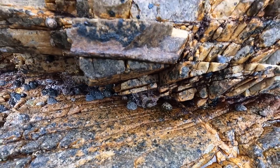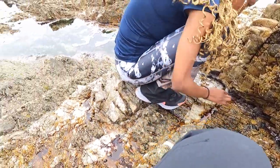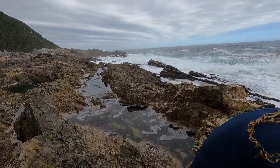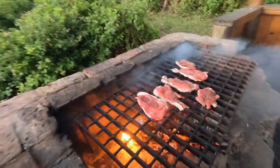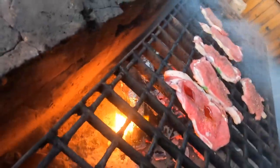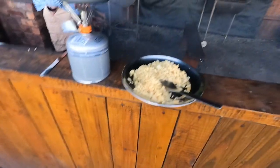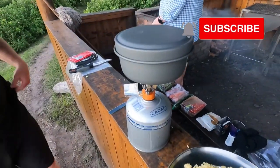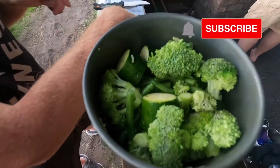Look at these little starfish! Majority of our group opted to slack pack, so Alvis delivered their bags to the huts each day. This meant that people were eating so well — when weight isn't a factor you can feast on fresh foods. What are you making? Broccoli, zucchini, beans.